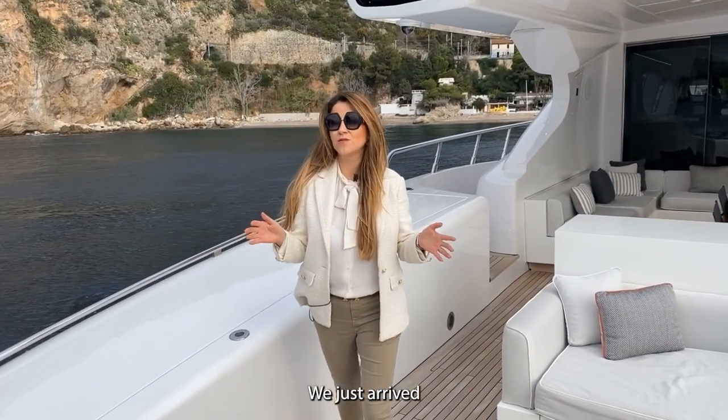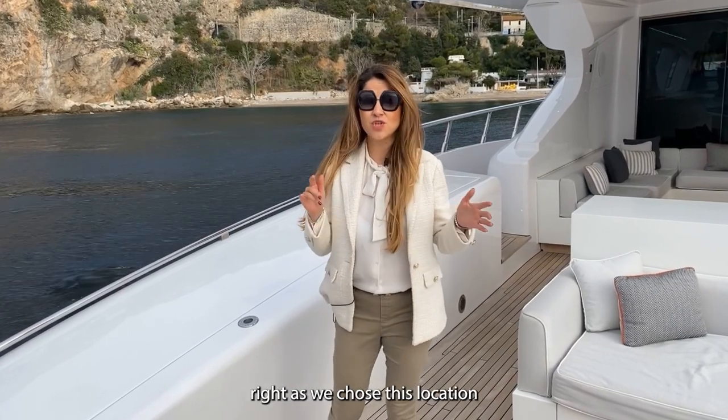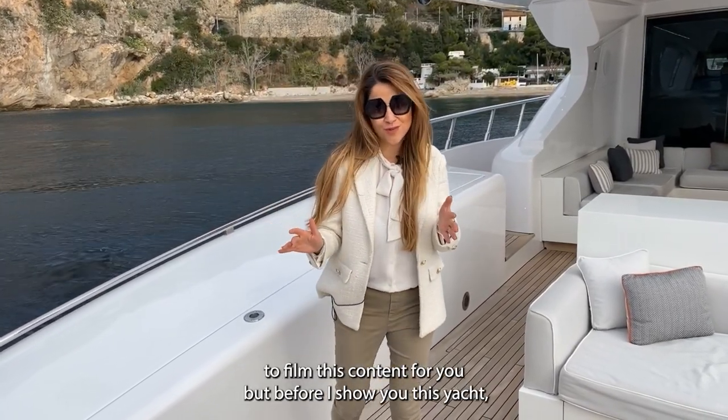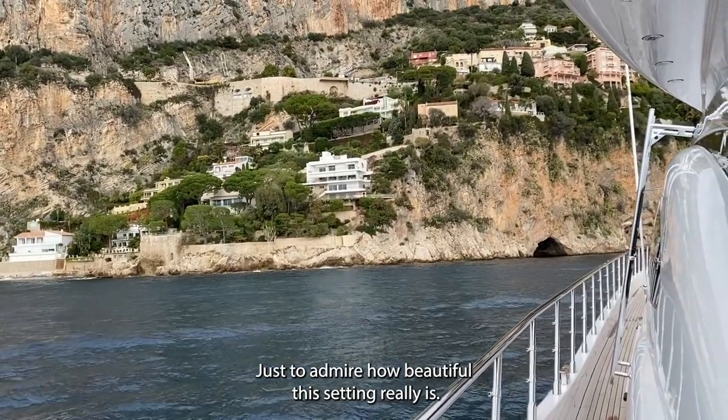All right guys, so we just arrived at the beautiful Plage Mala here in Cap d'Ail. We chose this location to film this content for you, but before I show you this yacht, I want you to take a moment and just admire how beautiful this setting really is.